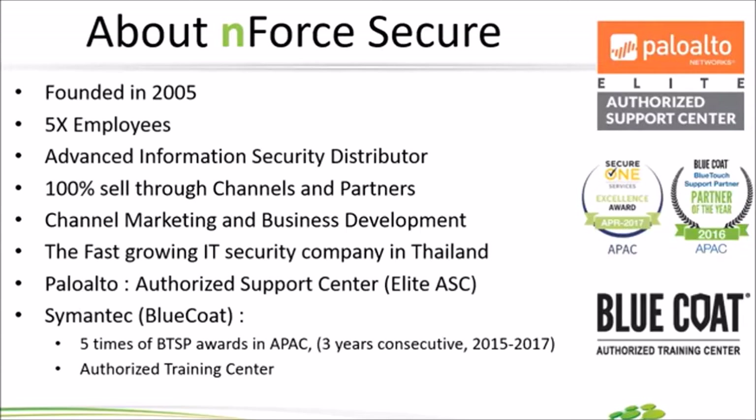สำหรับ Enforce Secure เราเป็นตัวแทนจำหน่ายขายผ่าน Channel 100% ก่อตั้งมาแต่ปี 2500 และปัจจุบันเดี๋ยวจะอายุครบ 12 ปีเต็มแล้ว เราจะมีงาน 12th Anniversary ของ Enforce วันที่ 23 มีนานี้ ทาง Sales น่าจะ Announce ไปทาง E-mail ให้ Partner ทุกท่านนะคะ ขอให้มาร่วมสนุกร่วม Joy กัน